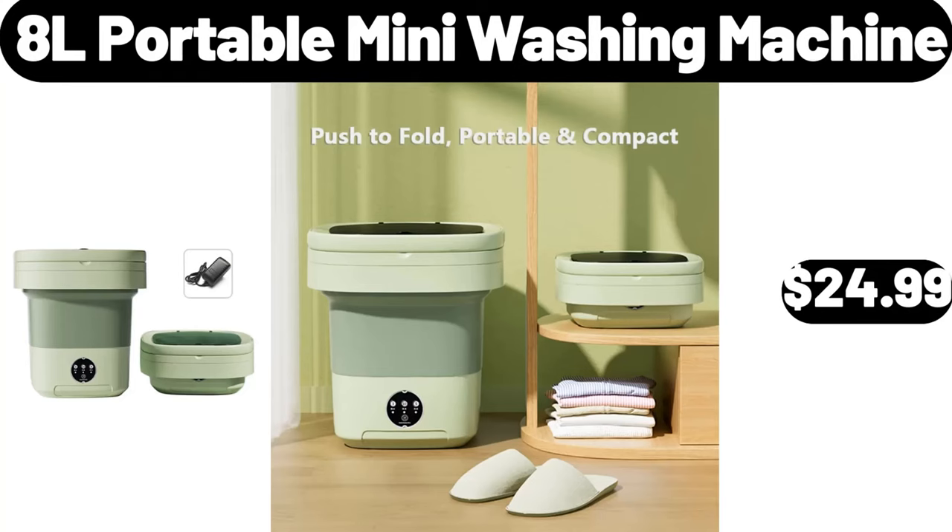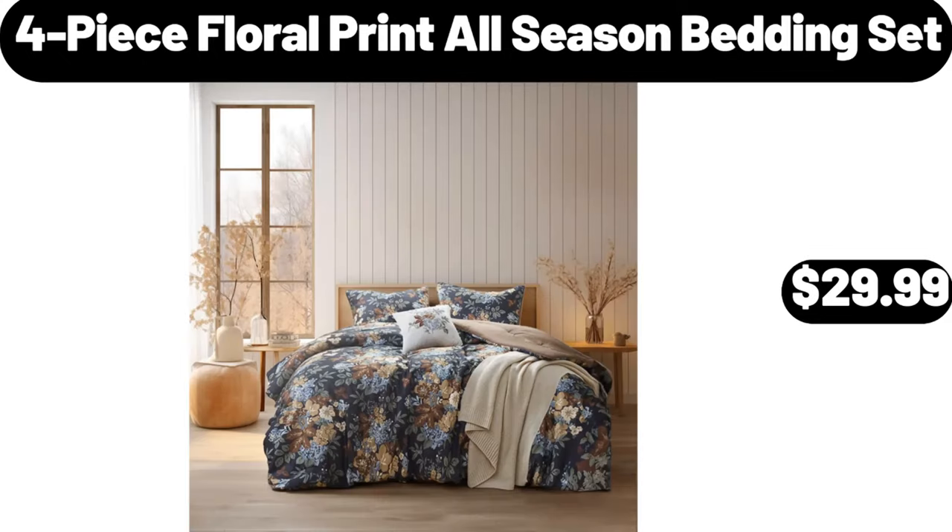Adel portable mini washing machine, $24.99. Four-piece floral print all-season bedding set, $29.99.